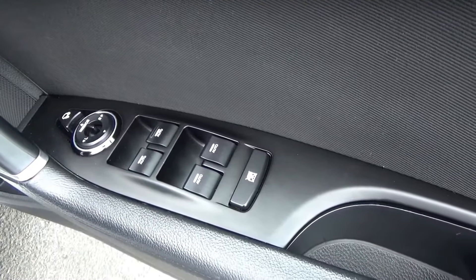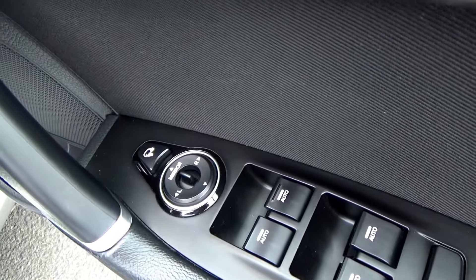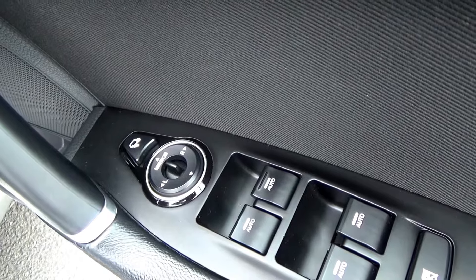On opening the door you'll see front and rear electric windows, electric mirrors, and there's also a button to fold in your mirrors — a nice feature if you're parking in town.